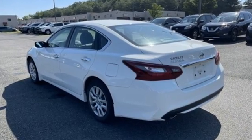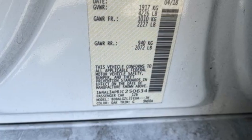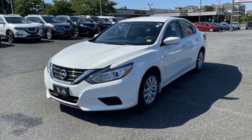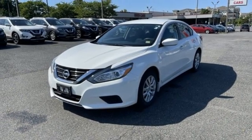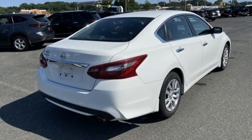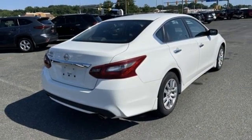Bluetooth wireless audio streaming, manual tilting steering column, intelligent key, manual telescoping steering column, inline four-cylinder engine, active grille shutters, gas pressurized shocks, and continuously variable automatic transmission.